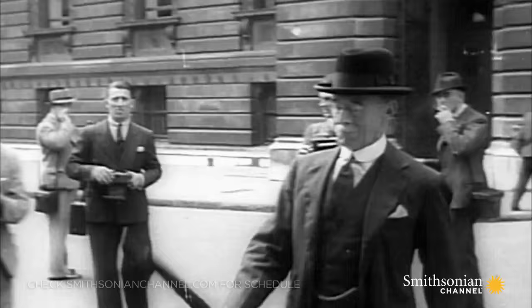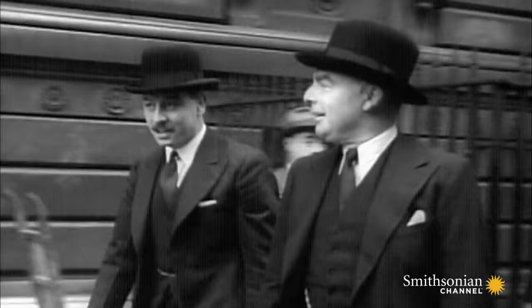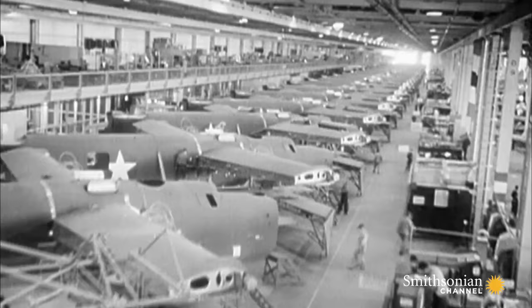The Allies desperately need to gain control of the skies. The British recognized the need for an aircraft to match or better Luftwaffe fighters as early as March 1938, and they turned to America for help.